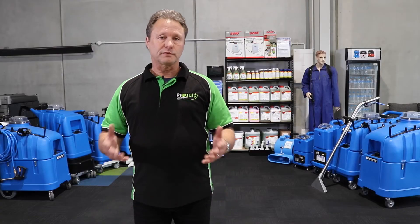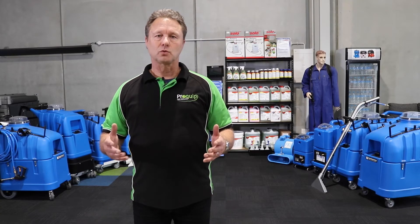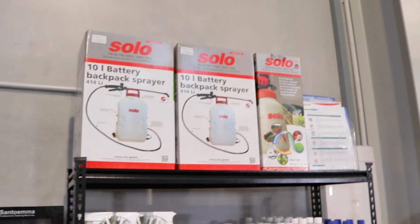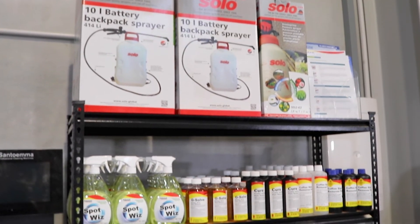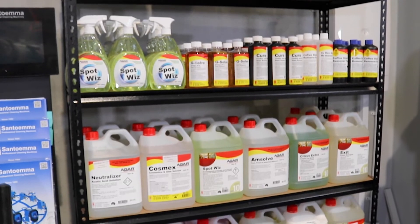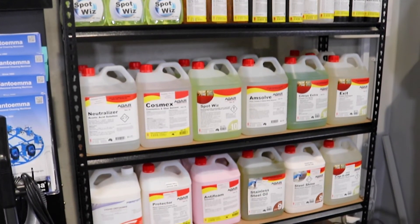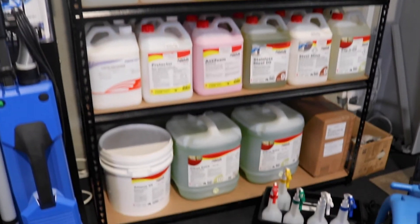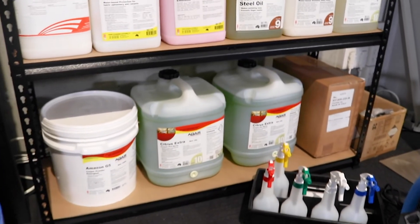To support the fantastic Santoma range, here at ProQuip we're now the agents — and sole agents — for Agar carpet cleaning chemicals in New Zealand. Why did we pick Agar? Because we need a great product manufactured by Australia's leading carpet cleaning professionals to go with our machines. There's no point having a Rolls Royce product if you're letting it down on the other side of the coin.